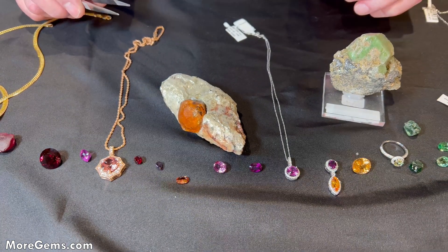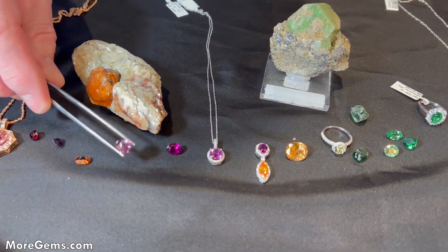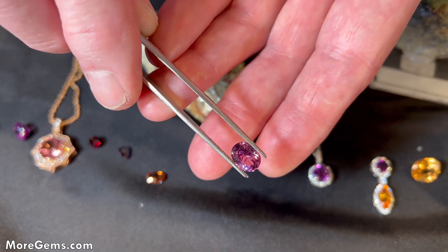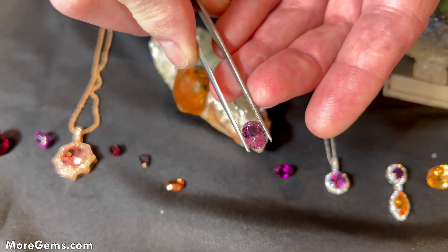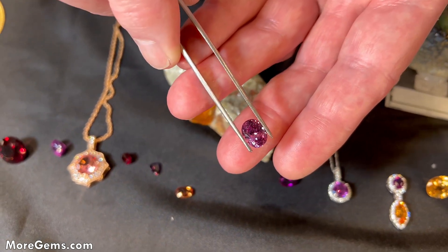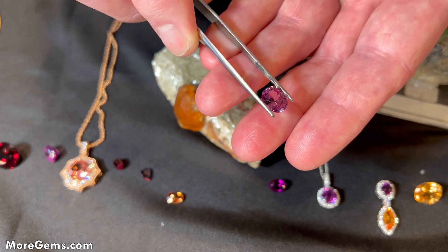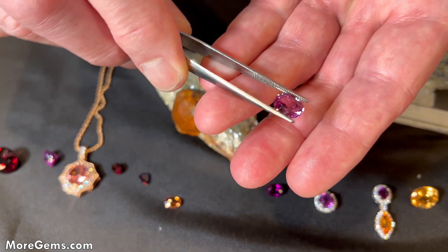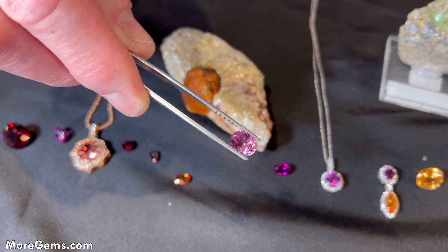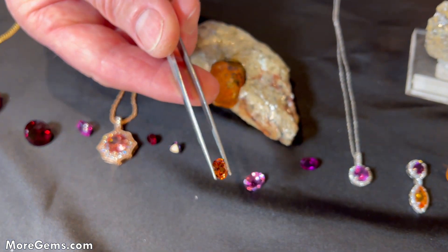Some of the newest pyrope-almandines or pyrope-spessartites — commonly known as malaya — are quite pink and very, very light. These colors were never achievable in garnets before this source in Mahenge. The brilliance is great just because of that lighter color. That particular source has produced for the last seven or eight years and is now of limited production, but they're producing light pinks and peachy color malayas.